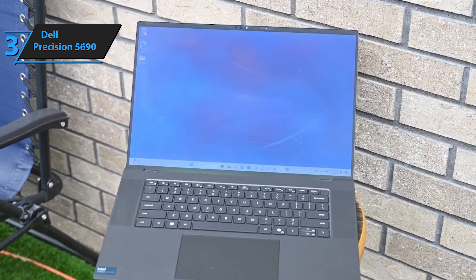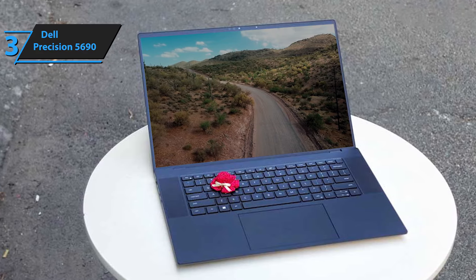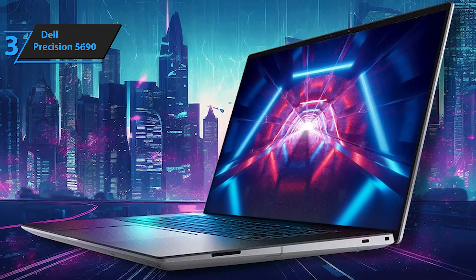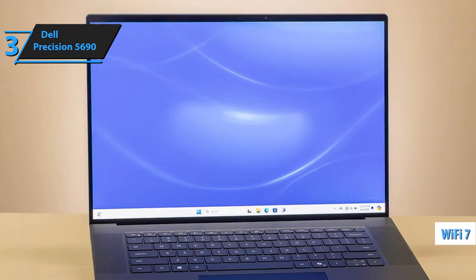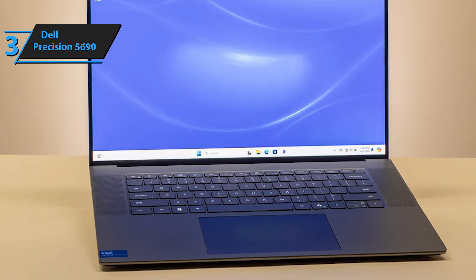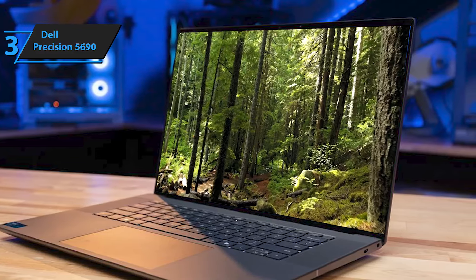The Precision 5690 uses a new Intel Core Ultra H-class processor with a built-in neural processing unit that Intel calls AI Boost. Dell has implemented these chips with 45 watts of base CPU power, which is an important difference since H-class chips can also be rated at 28 watts. Other specs include soldered RAM, an Intel Wi-Fi 7 wireless card with Bluetooth 5.4, and graphics ranging from integrated Intel Arc Pro up to the NVIDIA RTX 5000 Ada generation GPU.